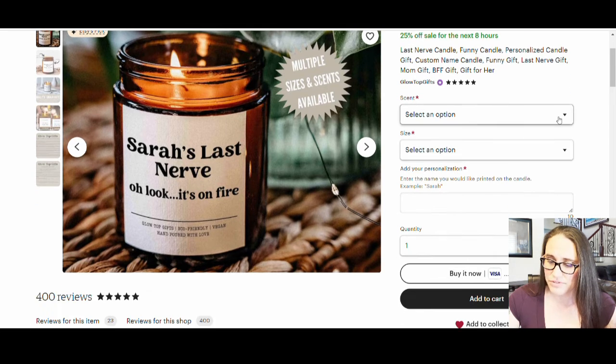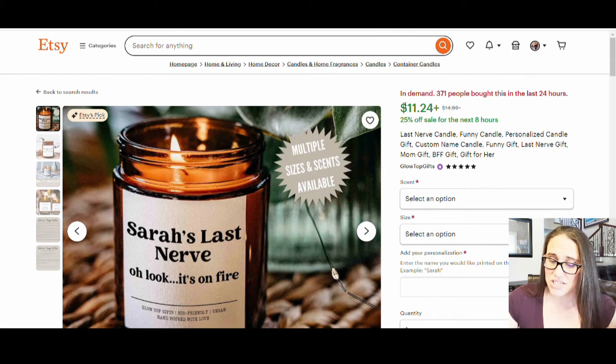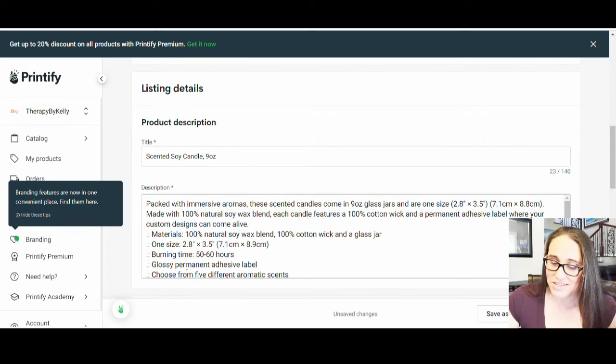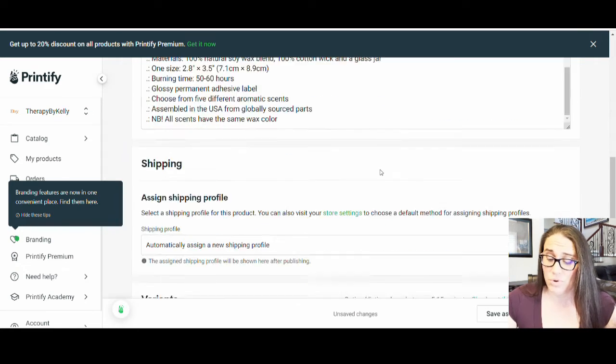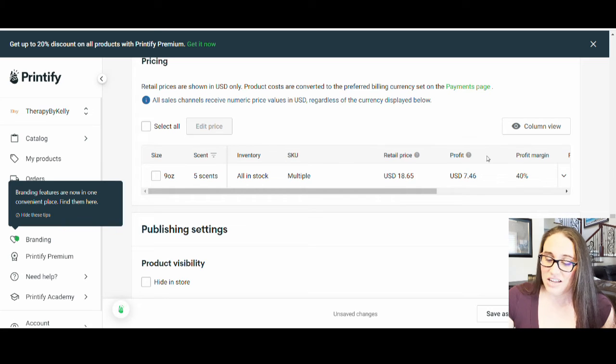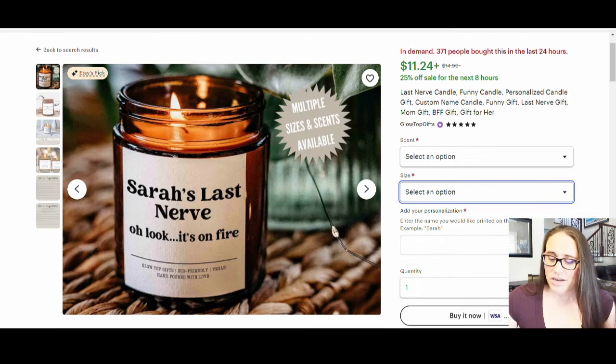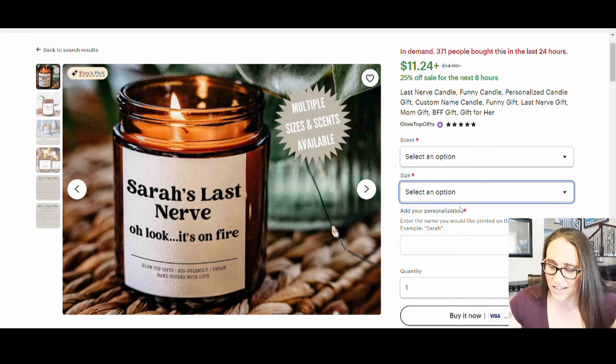They've got several different scents listed and they're offering a couple of different sizes. Their candle is selling for $11.24 right now — that's really cheap, and people might be attracted to that, but it's only four ounces. If you're going with the Printify one, this is a nine ounce candle, which is a lot bigger and why it's more expensive. They're suggesting selling it at $18.65. I would always end with $0.99, so I might sell it for $18.99. That's going to be a much higher price point, but you're getting a much larger candle.